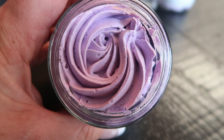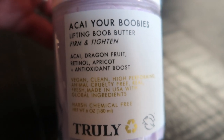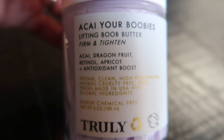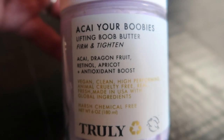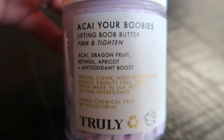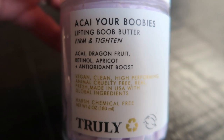There is also the Acai Your Boobies Boob Butter. This does the same for your boobs as the Buns of Glory does for your booty. It's a hydrating butter designed to firm, tighten, and smooth your chest area. This gentle butter features powerful antioxidants and high-performing ingredients — retinol to strengthen, firm, and smooth your skin. It tightens and firms your skin, reduces the appearance of fine lines, and hydrates. It contains that same acai dragon fruit, retinol, apricot, and antioxidant boost.